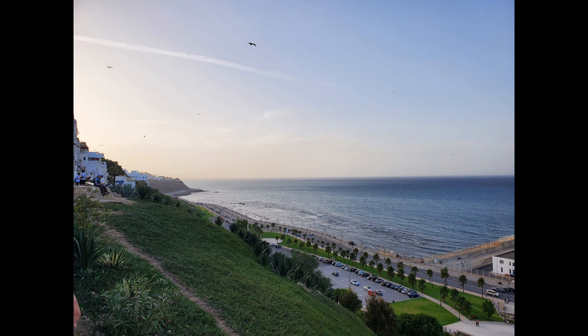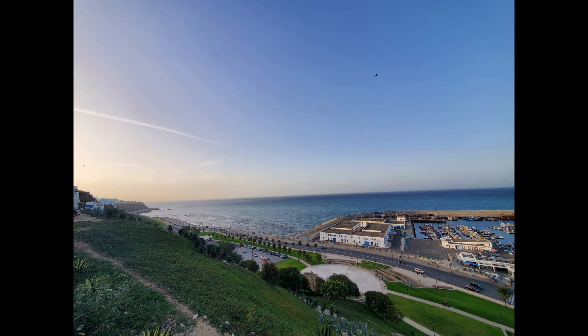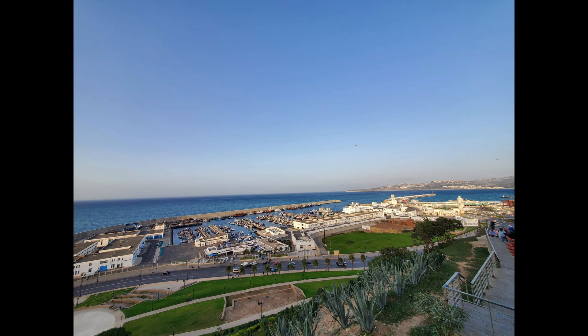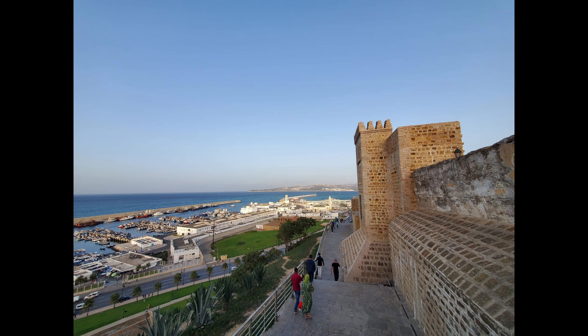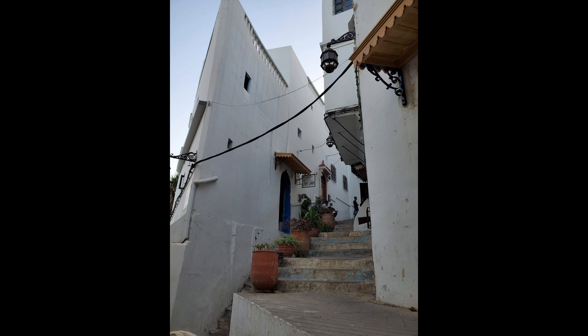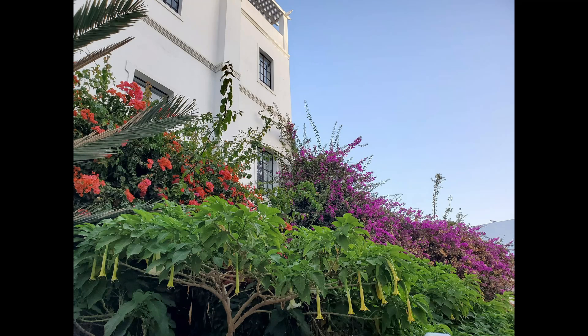Now we're at the edge of the Medina, right above the water, looking out at the Mediterranean Sea and the Strait of Gibraltar. Apparently on a clear day you can see all the way to Europe, but not today. It was golden hour though, so we got to see the sunset. We walked a little further and went by a café where Mick Jagger apparently used to hang out. Yeah, it was beautiful.